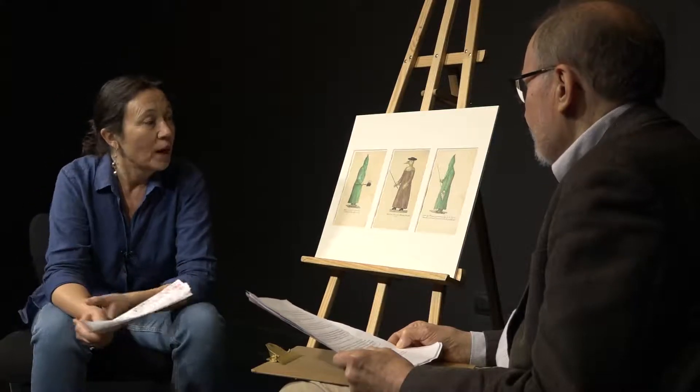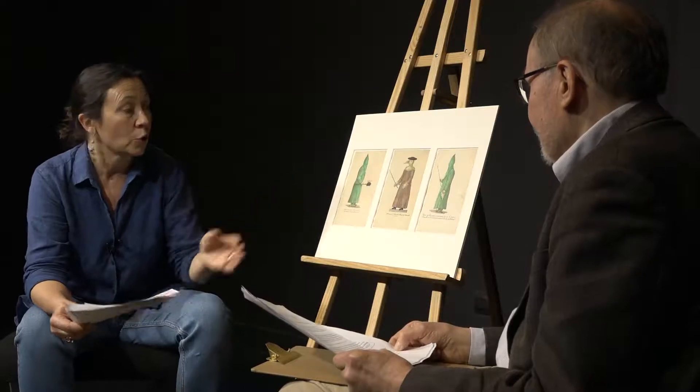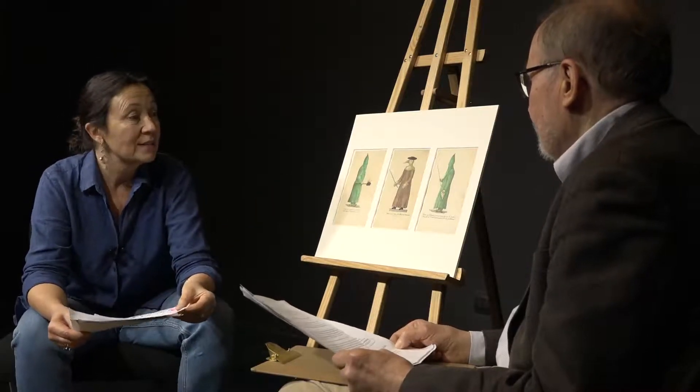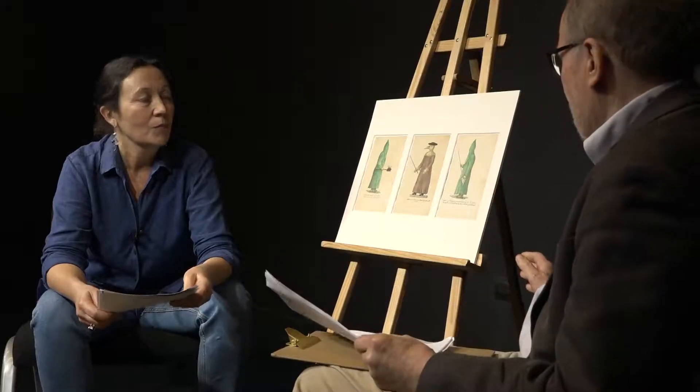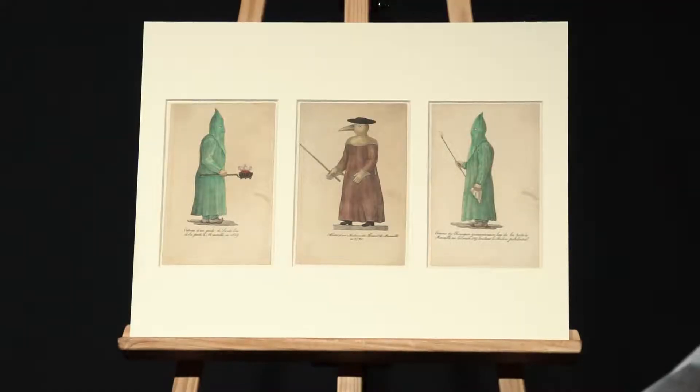C'est une thérapeutique sans doute très douloureuse, mais on ne sait pas encore une fois si elle a vraiment été utilisée. Voilà qui devrait nous conduire à une certaine prudence dans l'illustration de nos travaux historiques. Cela dit, ces trois planches avec ces étranges costumes sont extrêmement spectaculaires.